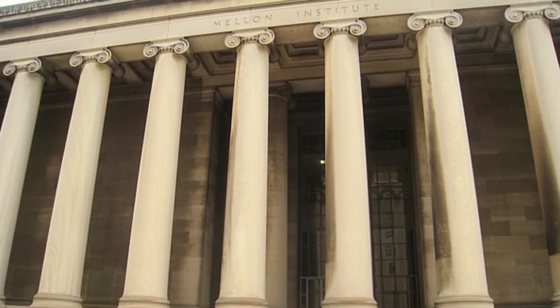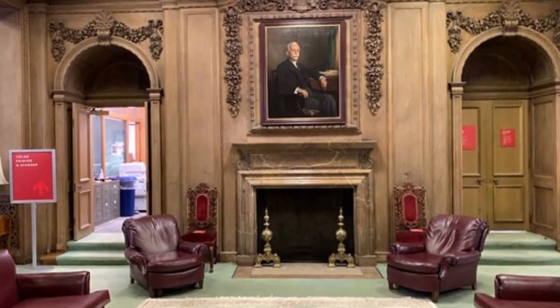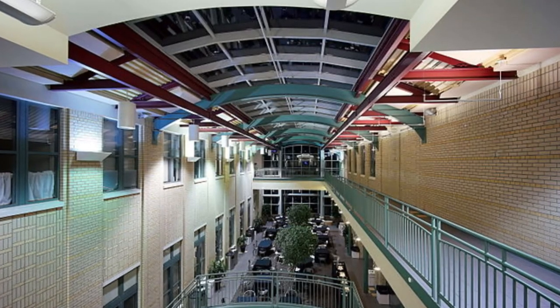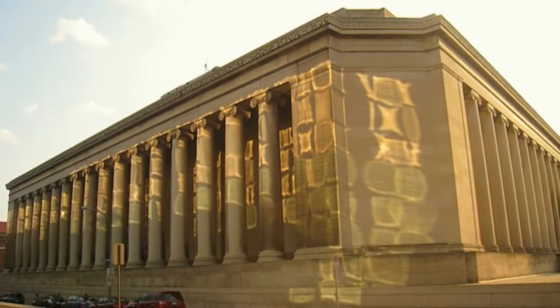Currently, the Mellon Institute houses the administrative offices and research laboratories for the Department of Biological Sciences and Department of Chemistry, as well as the Office of the Dean for Carnegie Mellon University's Mellon College of Science. The building was recognized in 2013 by the American Chemical Society as a National Historic Chemical Landmark.